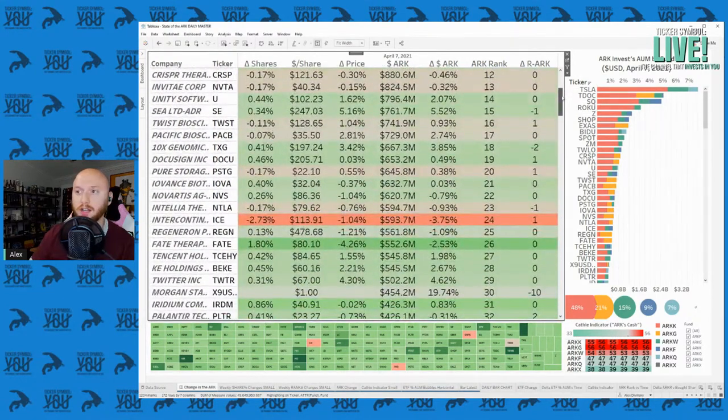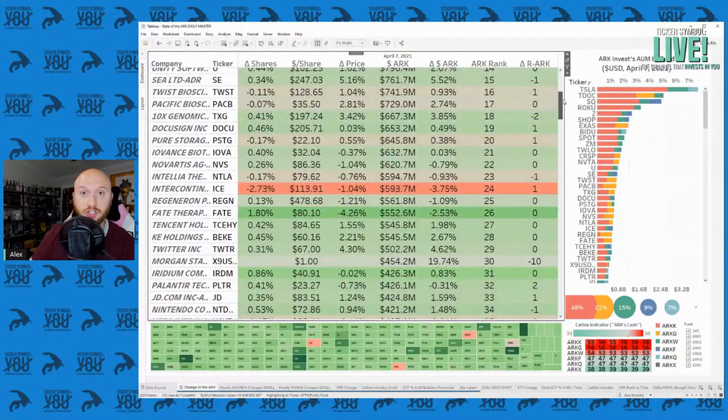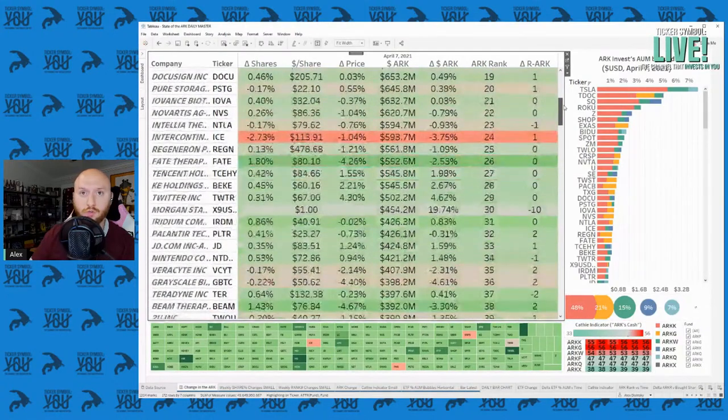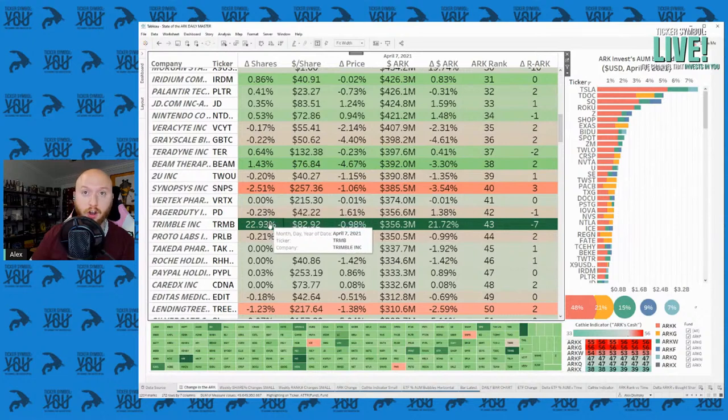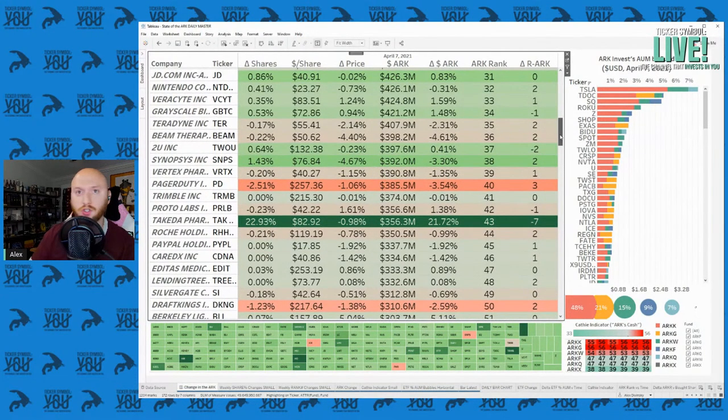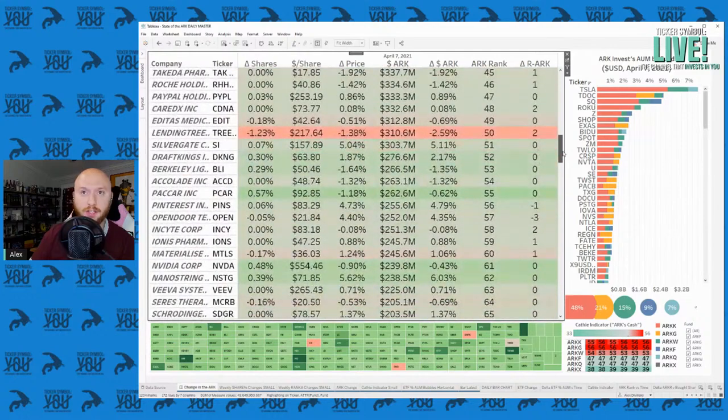They're just buying positions, selling out of Intercontinental Exchange just a little bit — only a 2% drop in that position. Going down the list, Trimble is the number one holding in ARKX, ARK Invest's newest fund themed around space exploration. So of course, a big buy there as that fund continues to grow.